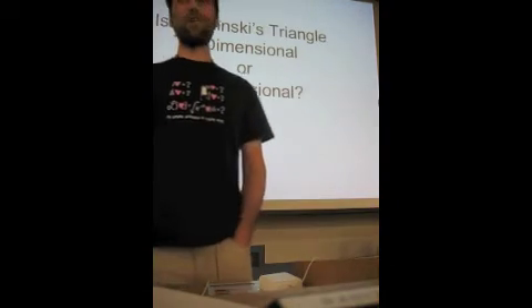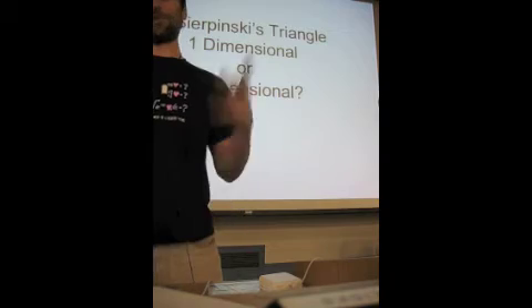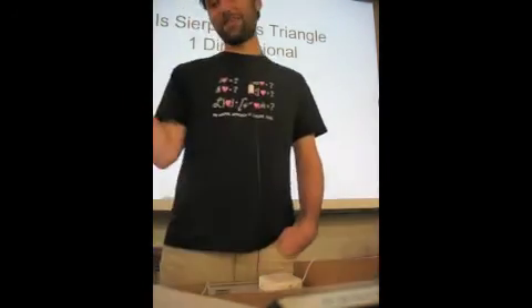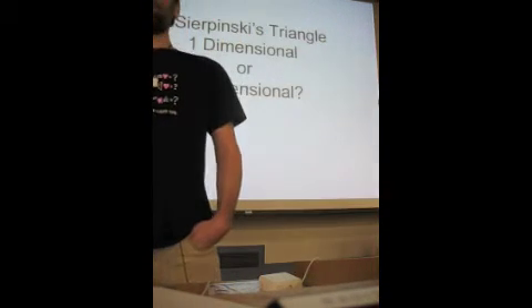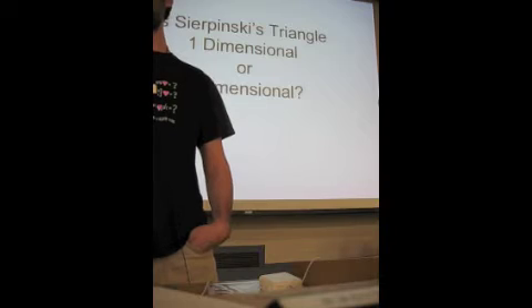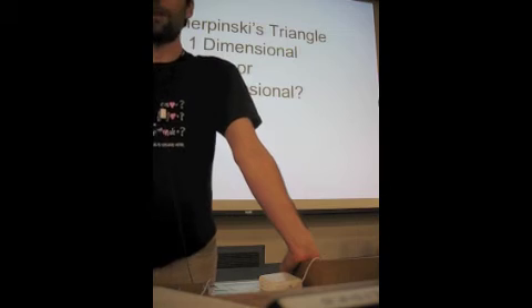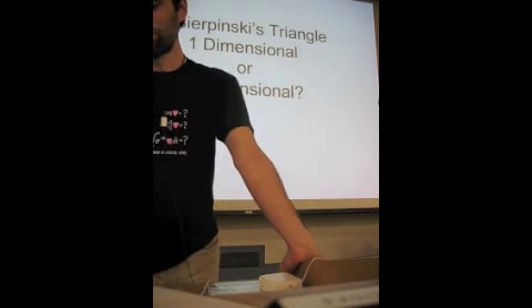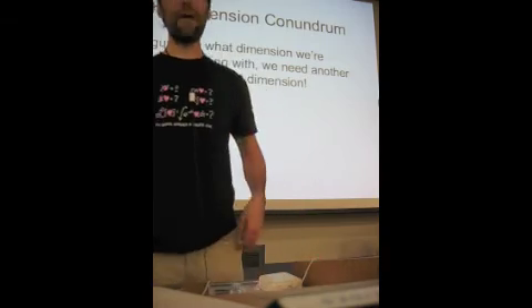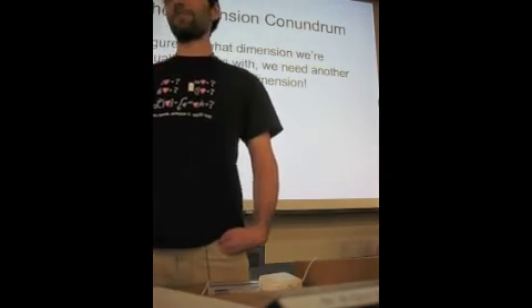Generally, if you have a two-dimensional thing, you know what that is — it's a square. Or it's a line, a perimeter of a circle, some circumference — that's one-dimensional. But what do we even check to determine if something is one-dimensional or two-dimensional? This requires us to consider our deeply held beliefs about what dimension even means. To figure this out, we're going to need another way to think about dimension.